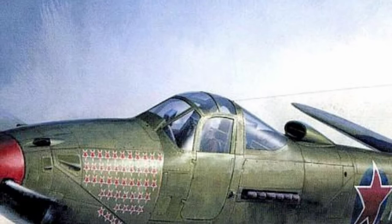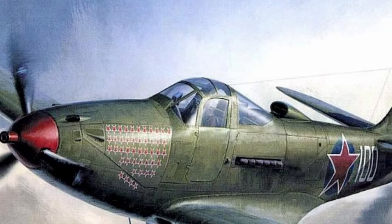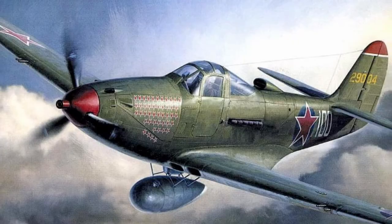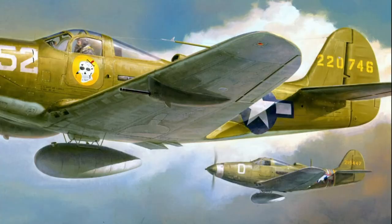The unusual engine placement was expected to provide several benefits. The first obvious benefit was improved maneuverability, as the heavy engine was in the center of mass rather than at the tip of the fuselage. Pilot visibility was also greatly improved, especially during takeoff and landing, since conventional fighters had a long nose that made forward and downward visibility difficult.